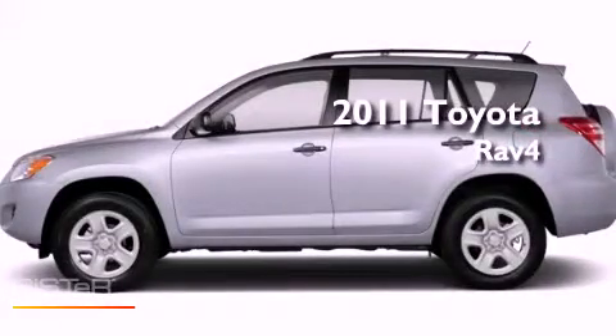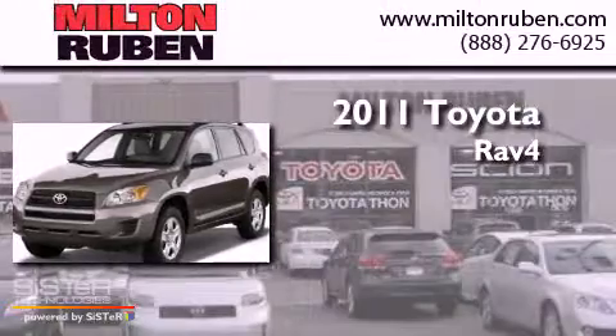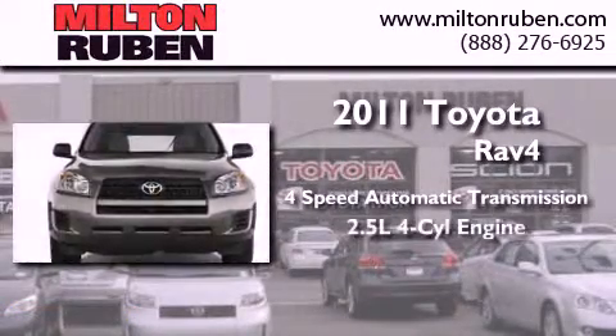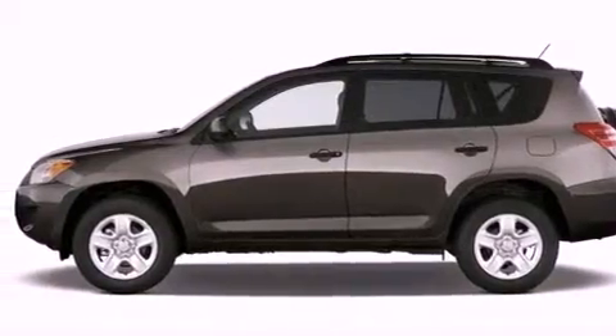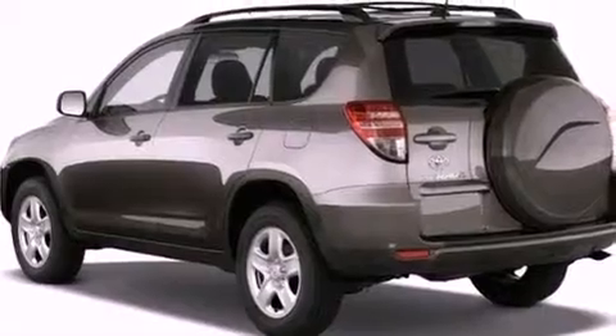This is a brand new 2011 Toyota RAV4. This crossover has an automatic transmission and an inline four-cylinder engine. Features include air conditioning, traction control, an anti-lock braking system, side impact airbags, and alloy wheels.